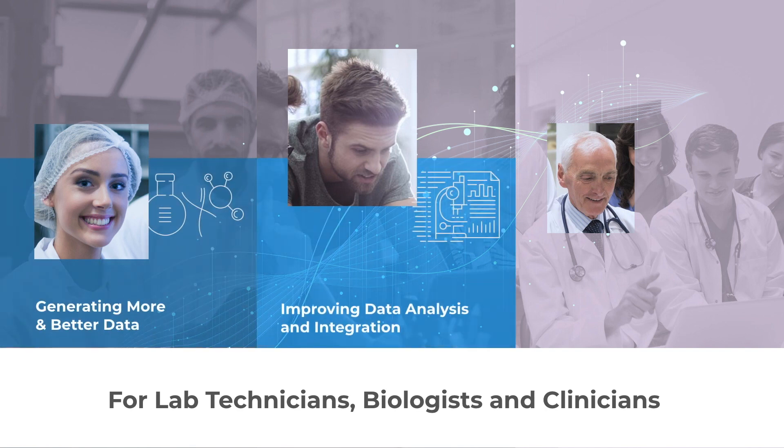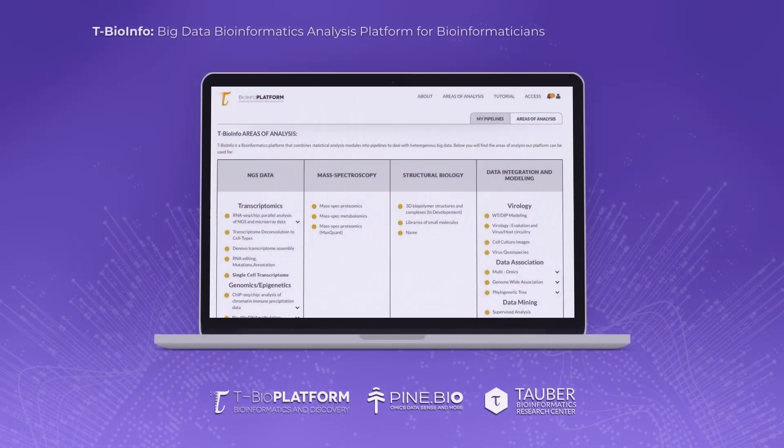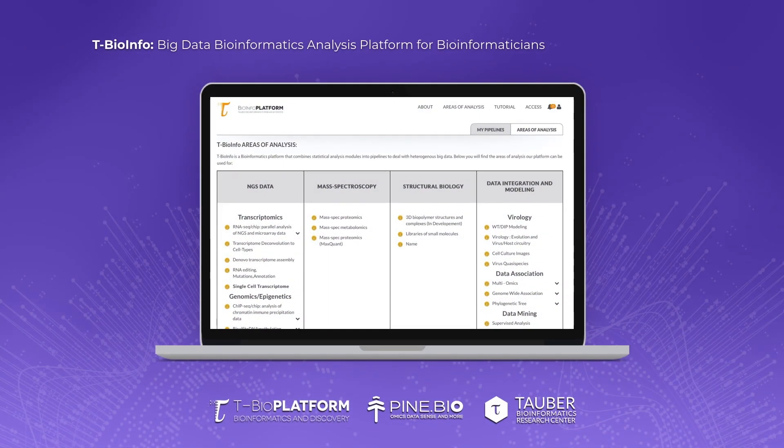We believe that bioinformatics literacy is key across all stages of data generation, processing, and utilization in critical decisions, making it an essential skill for lab technicians, researchers, and clinicians.